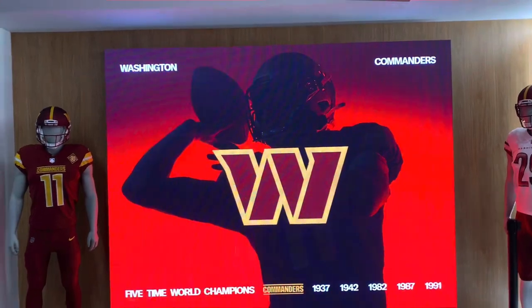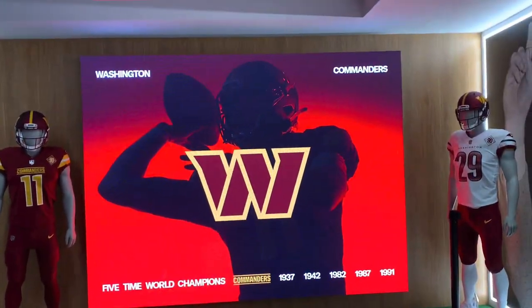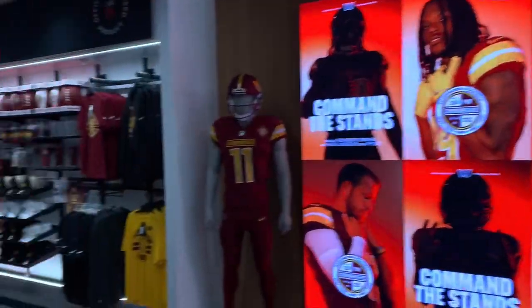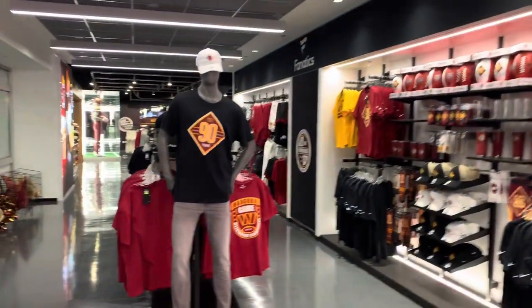They got graphics in here. First thing I noticed is the store is much more modern than it used to look. This looks like we're in Georgetown at a Nike store or like a real Nike factory store.